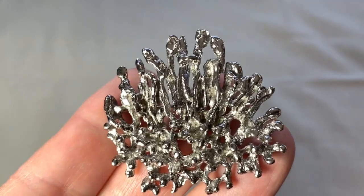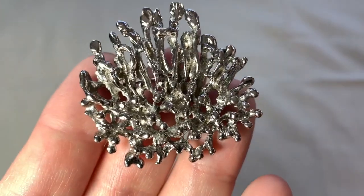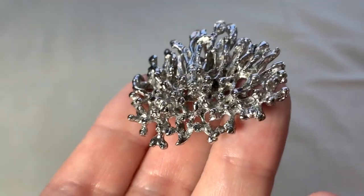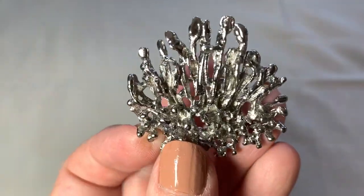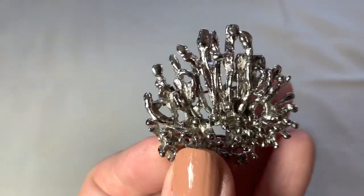Here's a cool abstract slash brutalist brooch. This is silvertone. I thought this was kind of interesting — really different. I've never seen one like this before. Very interesting.